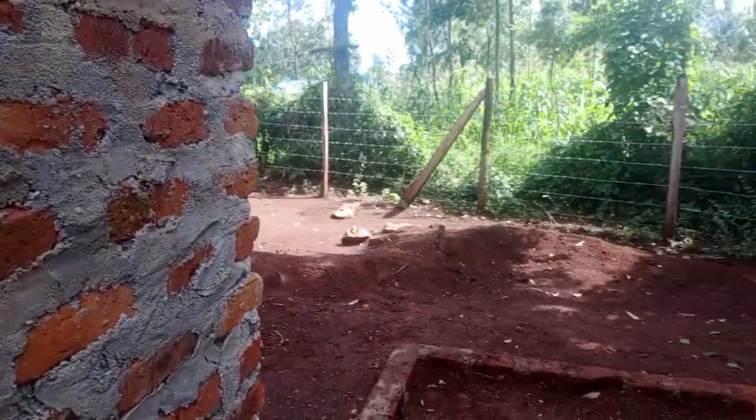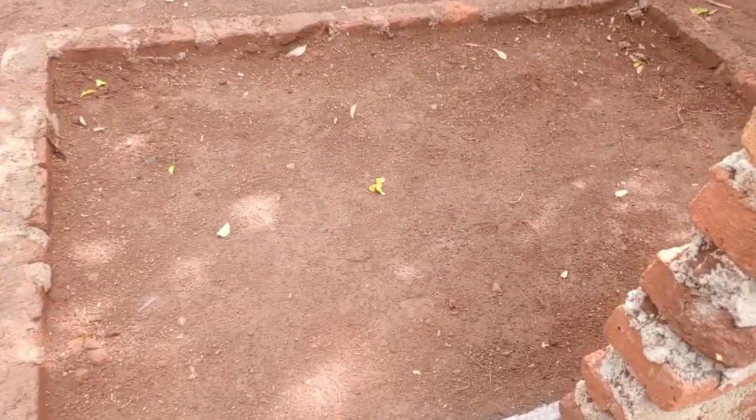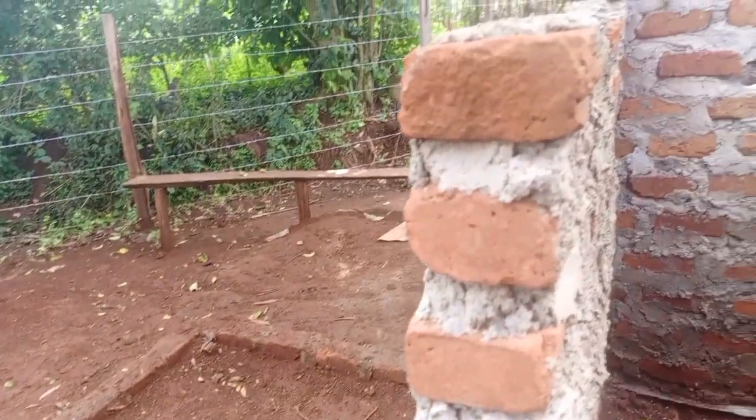It also has a back veranda. This is the back veranda. The veranda is not done — he is going to do it later on.